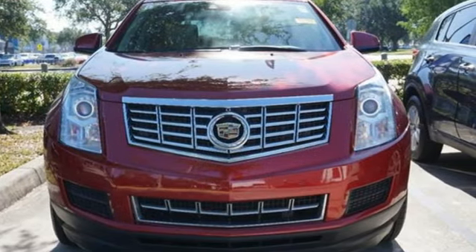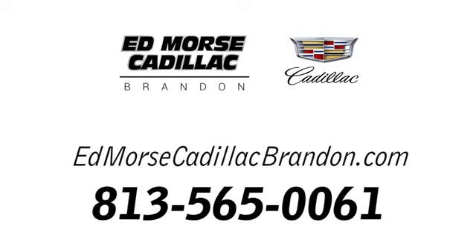The time is now. See for yourself today. Call us today at 813-565-0061.